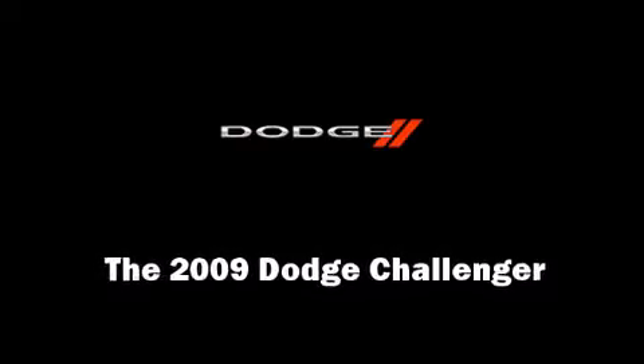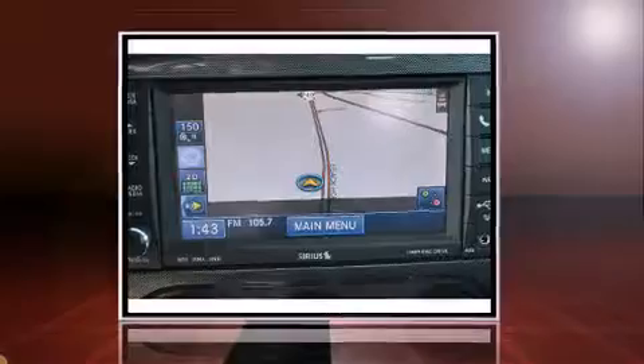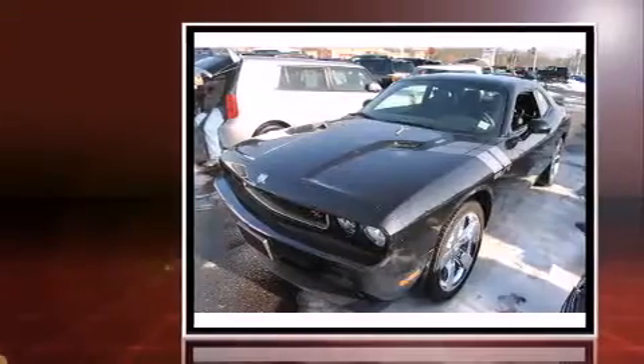Step into the 2009 Dodge Challenger. This two-door, five-passenger coupe still has fewer than 40,000 miles.